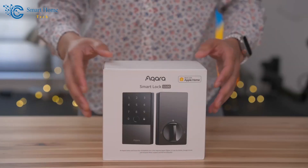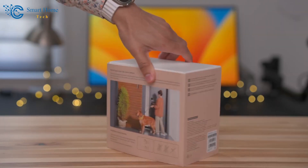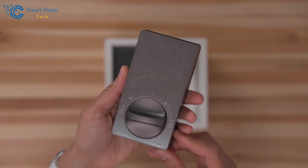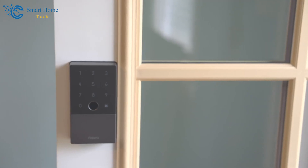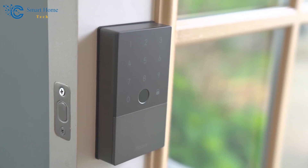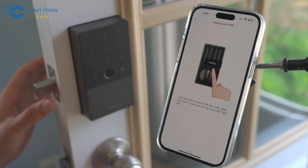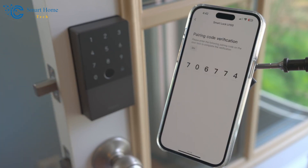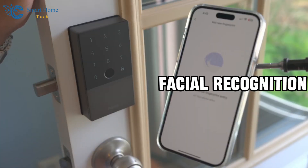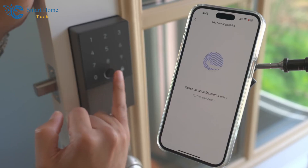Aqara Door Lock is more than simply a lock. It's a state-of-the-art smart security system designed to complement your smart home. Thanks to its advanced system, the Aqara Door Lock turns a regular door into a smart gateway. Your smartphone can remotely lock or open it, keeping your house safe and secure. Using a passcode, fingerprint scanner, or even facial recognition, you can easily access your home with this lock.